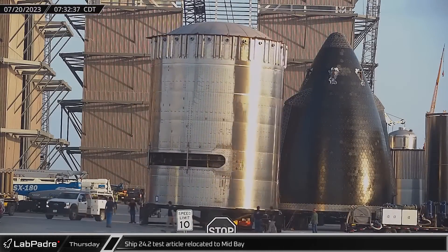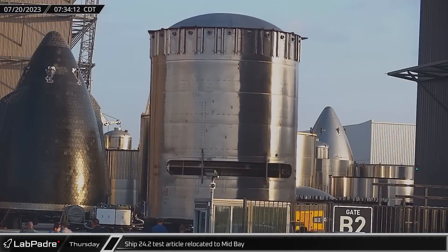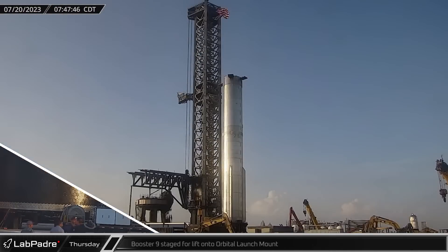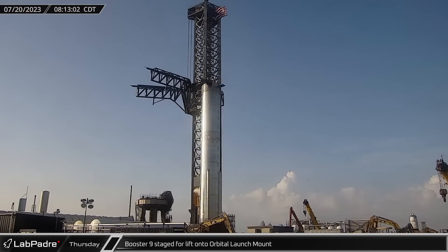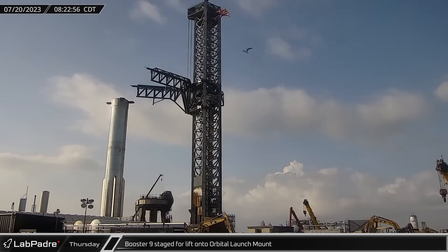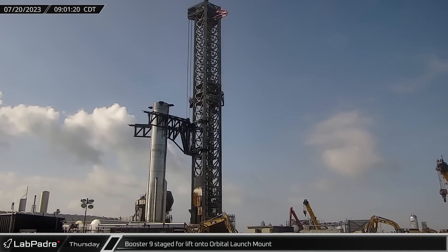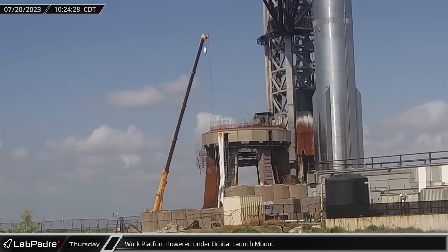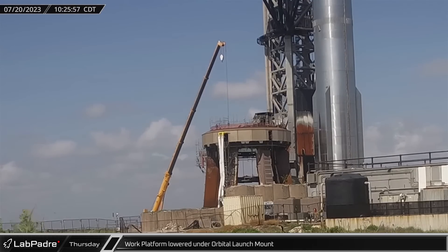The test article S-24.2 was taken out of the ring yard and placed inside the bay. As Booster 9 arrived at the launch site, the chopsticks were repositioned to allow passage before being lowered into their lifting position, and the booster was staged for lift onto the orbital launch mount. The engine section work platform was lowered underneath the orbital launch mount, clearing the clamps for securing the booster.